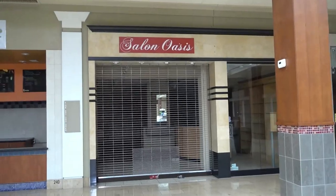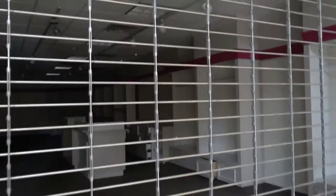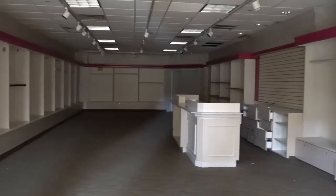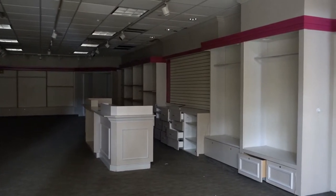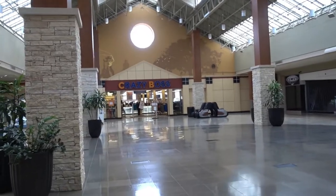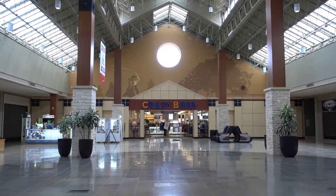Salon Oasis. And this one doesn't have a name so I have no idea what it used to be. It almost looks like a children's store for clothing. This is a new anchor called Crazy Boss, which I believe took over what looks like it used to be the Dillard's. I'm not sure.